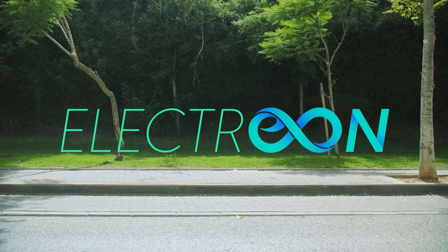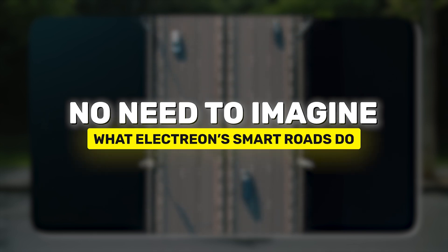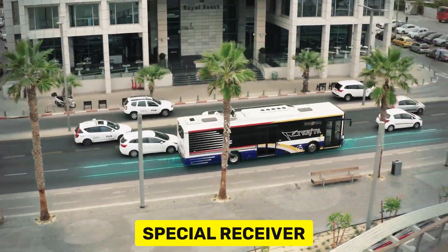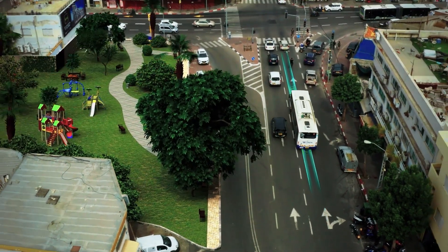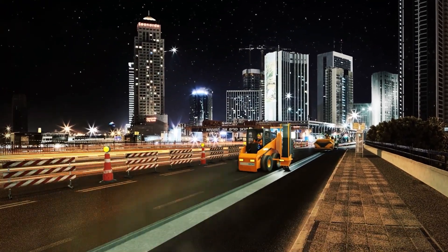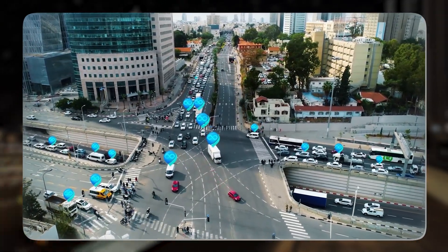Electreon is changing how we think about electric vehicles. Imagine roads that can charge cars as they drive without needing to stop at charging stations — that's exactly what Electreon's smart roads do. They've developed a way to put thin copper coils under the asphalt, connected to the power grid, sending electricity directly to cars with a special receiver. This erases the need for large, heavy batteries that need constant charging. Public transport and delivery vehicles could keep moving without ever needing to refuel or recharge, cutting pollution, making cities quieter, and eventually eliminating gas stations. Electreon is already testing this technology worldwide.